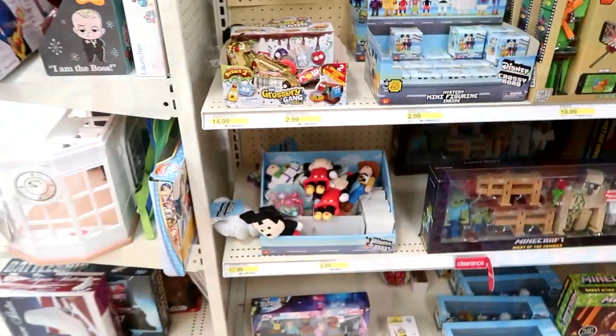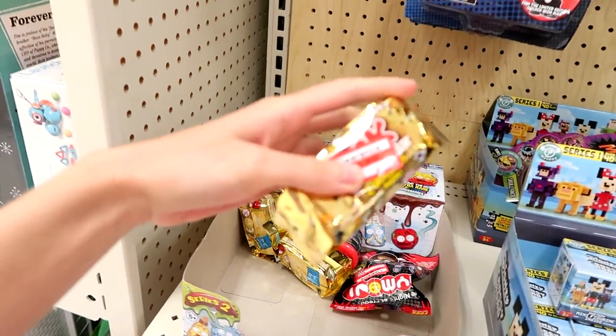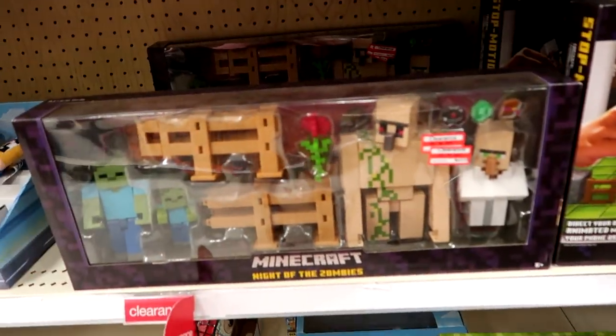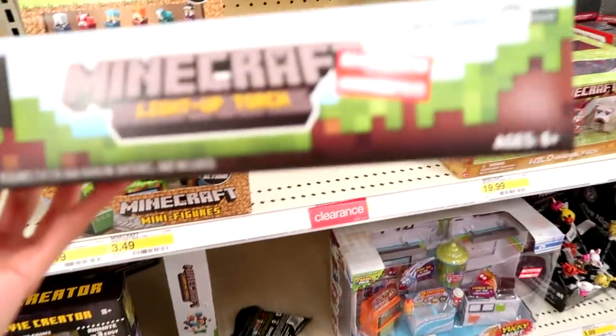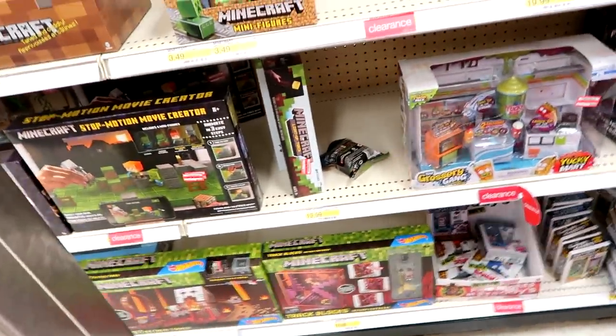Didn't find anything at Walmart today. Let's head over to Target and see what they have. Going backwards at Target today — we have Disney Crossy Road, some Grocery Gang on clearance for $1.48, lots of stuff here, and a Minecraft set on clearance for $14. How much is your torch, Jenna? Nine bucks — so close, we'll get there.